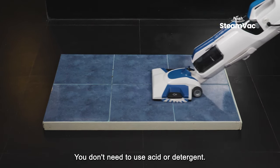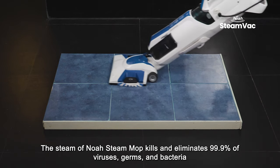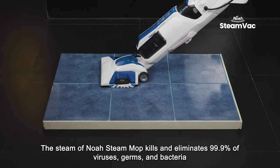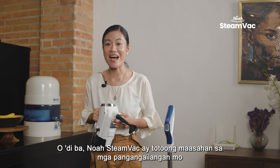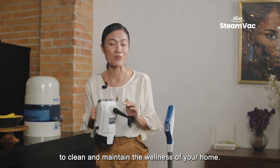You don't need to use acids or detergent. The steam of NOAA Steam Vac kills and eliminates 99.9% of viruses, germs, and bacteria. NOAA Steam Vac is truly reliable for all your needs to clean and maintain the wellness of your home.